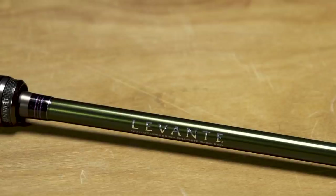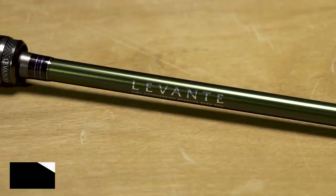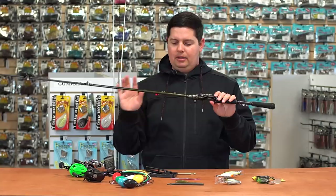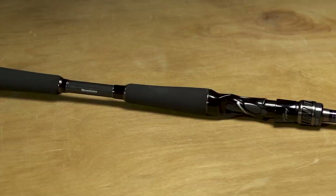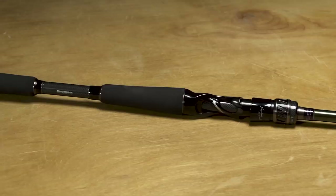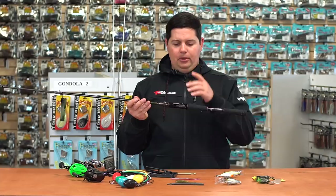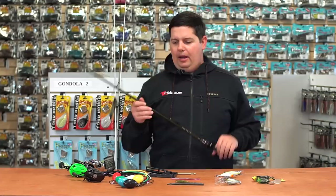Last but definitely not least — the new Megabass Levante 2019 Series. The Levante was already outstanding, but they've used a new blank material and new components and totally redesigned the rod to make it way lighter, way more balanced, and extremely durable. If you already like the previous Levante series, you're going to like this one even more. It feels great in the hand, great cosmetics, and the thing I like most is the Megabass custom reel seat — extremely comfortable with nice blank exposure so you can feel and detect subtle bites.